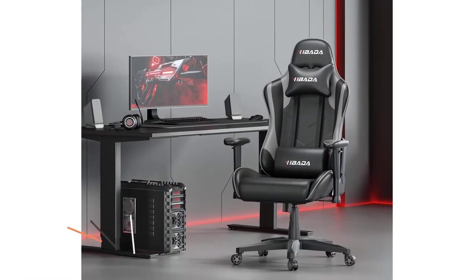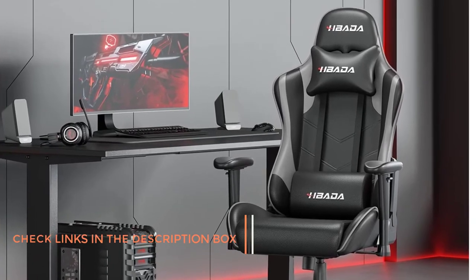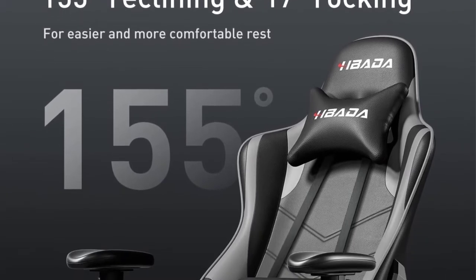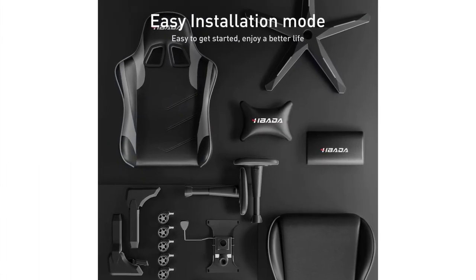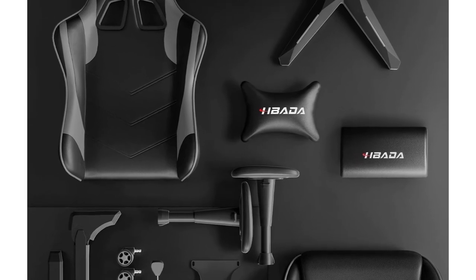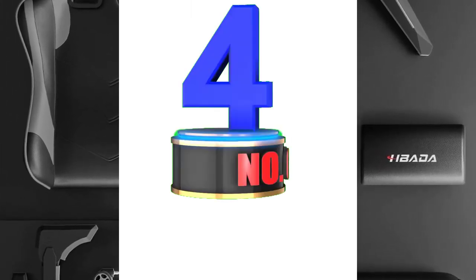The backrest is thicker than usual, measuring around 27.55 inches. Built on a solid metal frame with a heavy-duty nylon base, the chair can withstand a weight of up to 330 pounds. The padding feels great. With an adjustable lumbar and headrest pillow, the chair supports your back and neck during serious gaming. It features an ergonomic design to support the natural contour of the back, reducing strain and discomfort. The chair can recline back at an angle of 150 degrees.